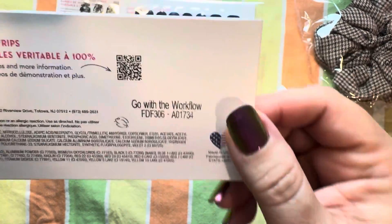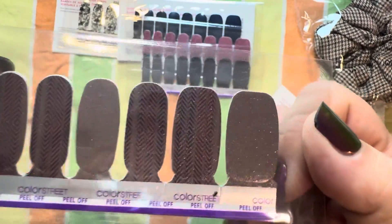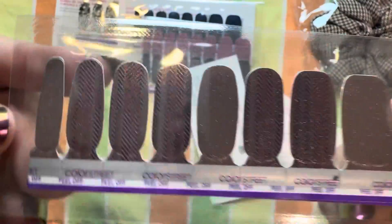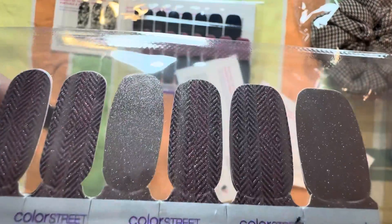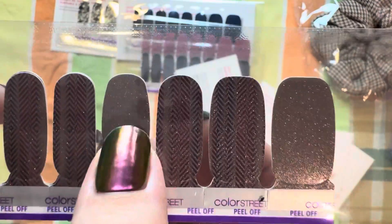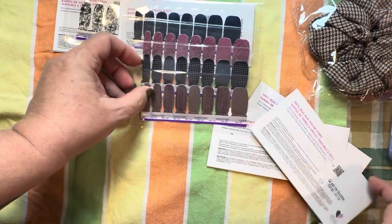Go with the Workflow — this is like a gold. It reminds me of some kind of pantsuit. It's like a goldish color with some design on it. It's so hard to get the colors. It's not on all the strips. That's pretty. And that is it for the strips.